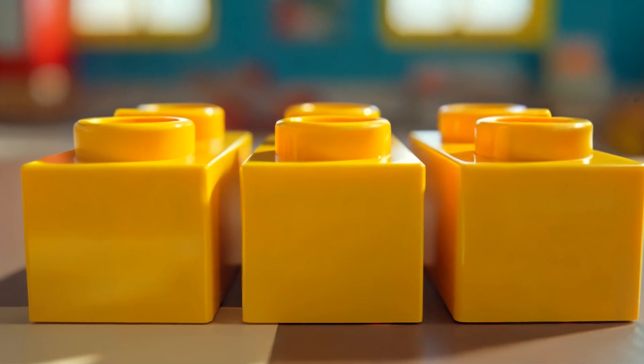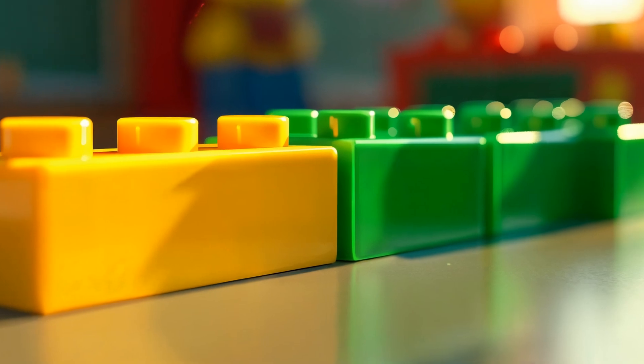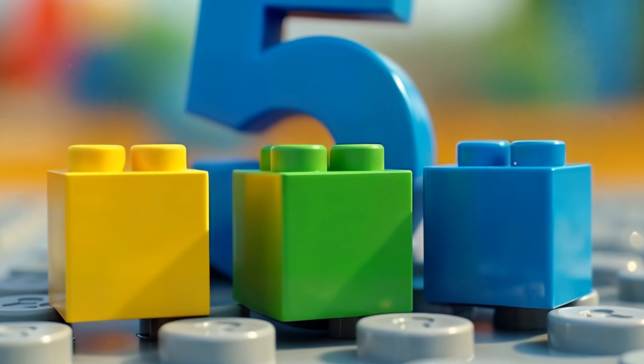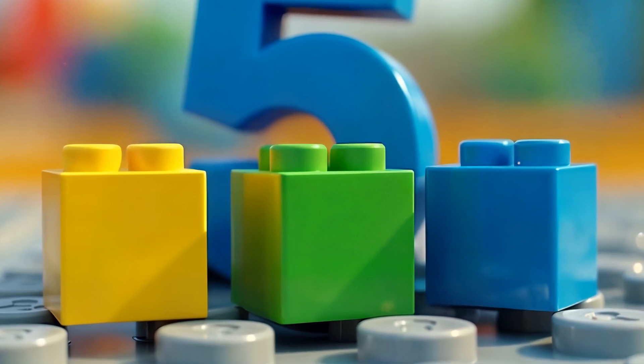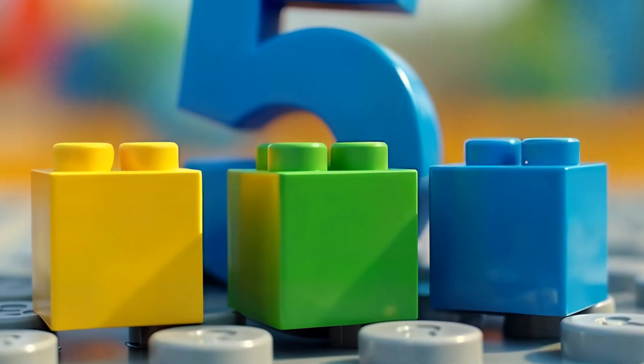Now let's try something a little bigger. I have three yellow bricks. If I add two green bricks, how many will I have? Take a guess. Let's count together. One, two, three, four, five. Awesome job! Three plus two equals five. Can you see how we added the yellow and green bricks together?